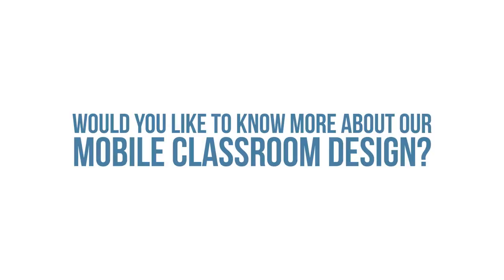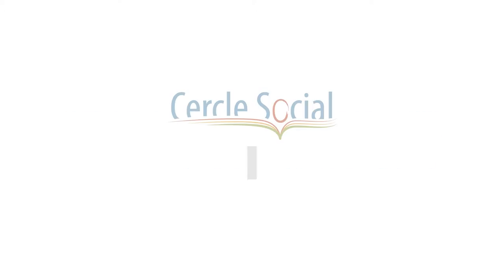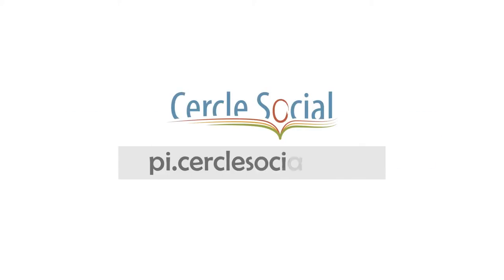Would you like to know more about our mobile classroom design? Visit us at pi.circlesocial.org.